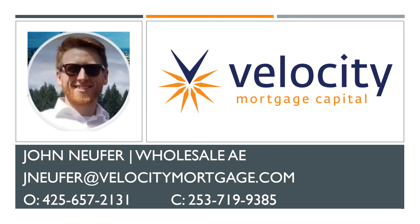Hello again. Thank you so much for watching. This is John Newfer. Today we're going to be discussing Velocity Mortgage Capital and the types of loans we provide.